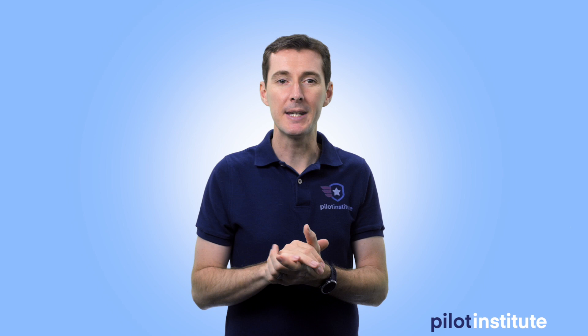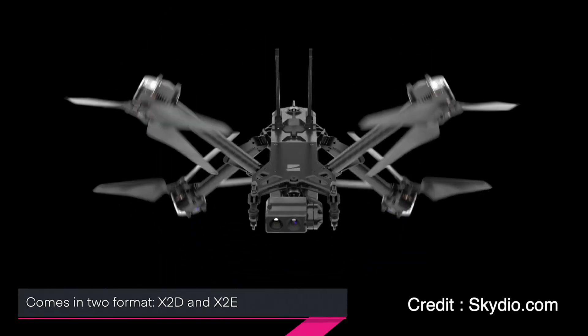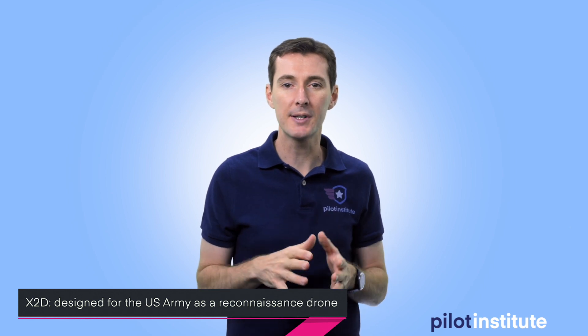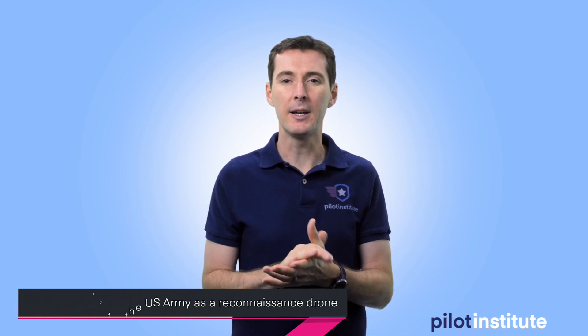First up this week is a new drone from Skydio — you know them with the R1 and the Skydio 2. They're coming out with a commercial drone called the X2. There are going to be two different formats: the X2D and the X2E. The X2D is designed for the U.S. Army — it's more of a recon-type drone, so not something you'd likely get for yourself.